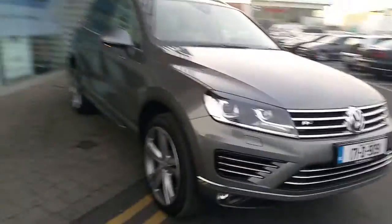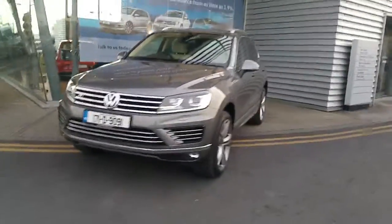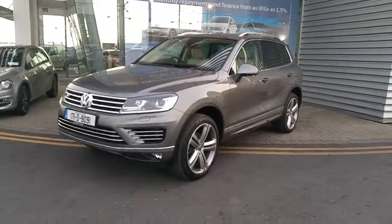If you would like more information on this stunning model, please call into our showroom and speak to one of our executives. Thank you for taking the time to view our video today — we look forward to seeing you shortly.